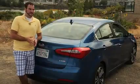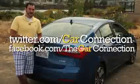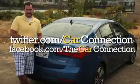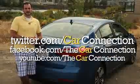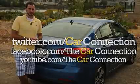So what's the bottom line with the 2014 Kia Forte? It's found a better focus with well-rounded performance and grabby good looks. For all the latest automotive news and reviews, be sure you're following us on Twitter, Facebook, and YouTube. I'm Joel Fetter — thanks for watching.